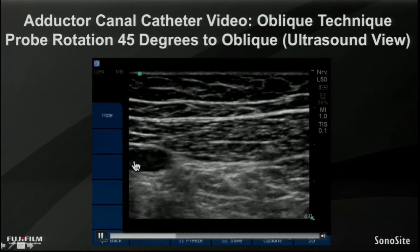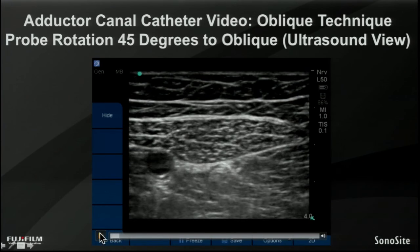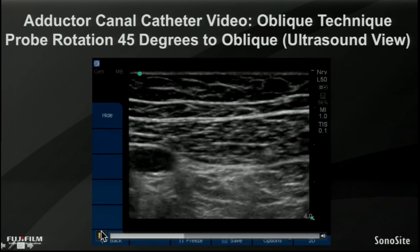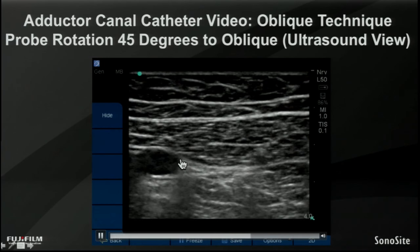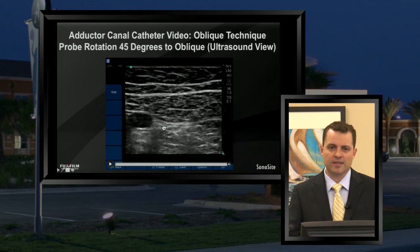With the transducer rotated, the only real difference is that the artery becomes a little more oblong — you get a slightly oblique view of it. With the true short-axis view the artery is circular; rotated 45 degrees, the artery elongates slightly. But it really doesn't change our imaging that much. By rotating the probe 45 degrees, we still have that nice deep border of bright white hyperechoic sartorius muscle, we still have the hyperechoic collection of nerves in the adductor canal, and we still have a good arterial landmark to stay anterior to — so it's a win-win. It's going to help us thread our catheter without the cost of worsening our image.